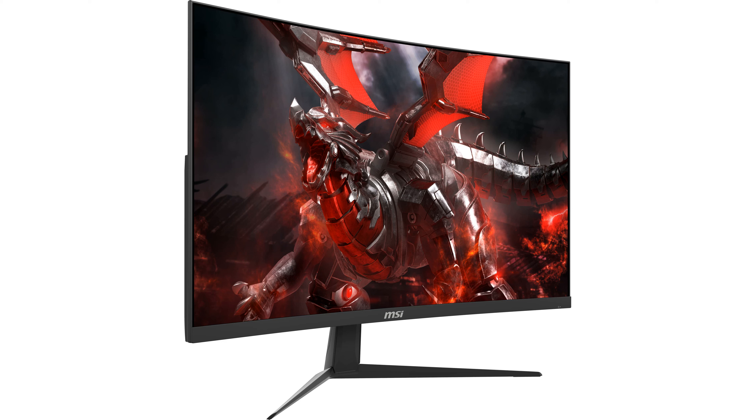The curved design with a 1500R curvature enhances the sense of depth and immersion. FreeSync Premium technology is integrated to keep screen tearing at bay, delivering a seamless gaming session.